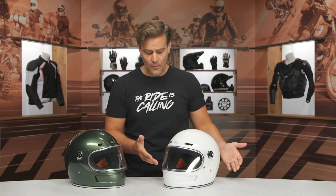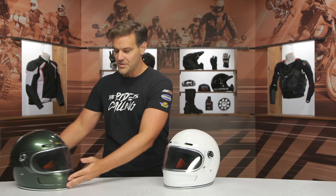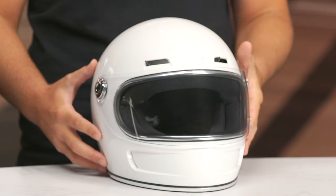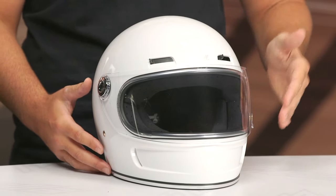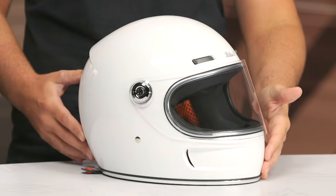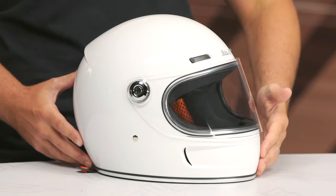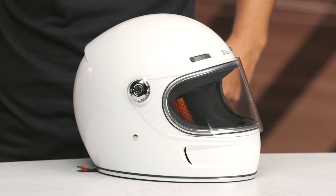We'll talk about overall impressions in just a minute, but I do want to go through the basics of what you're going to expect from this helmet. The white one on my left-hand side — the overall shell is still what you'd expect from the Gringo line: ABS plastic shell, three different shell sizes. Extra small through small gets one shell size, medium through large gets the next, and extra large through 2XL gets the largest.